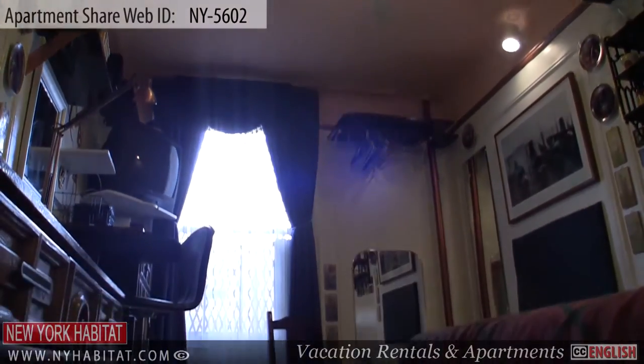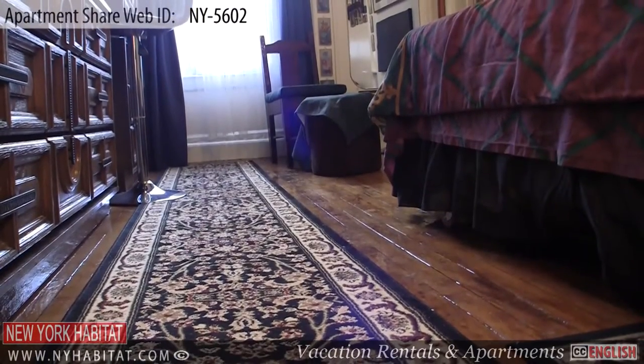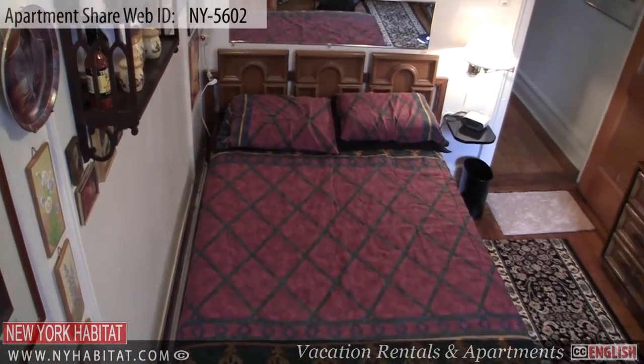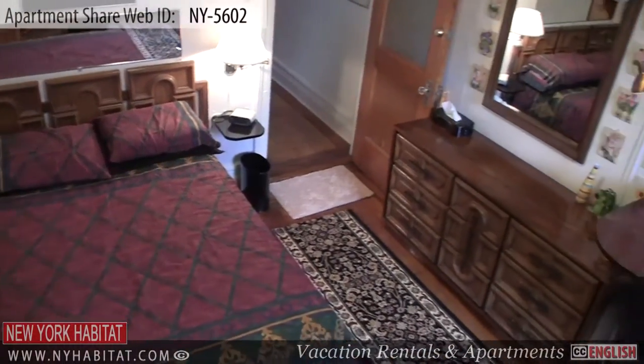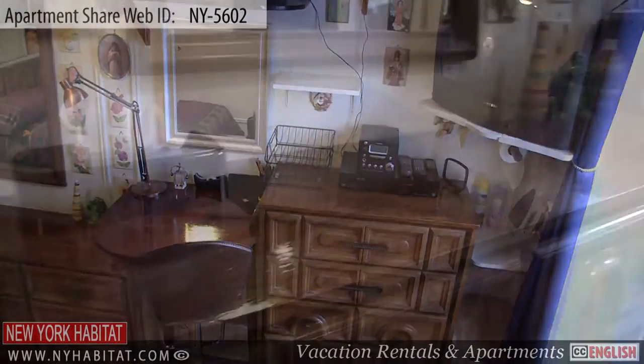The first bedroom for rent features wood floors and a window with a view of the street. This bedroom is furnished with a queen-size bed, and bedding is provided. There is also a TV, a table with a chair, a lamp, a dresser and some storage for your belongings.